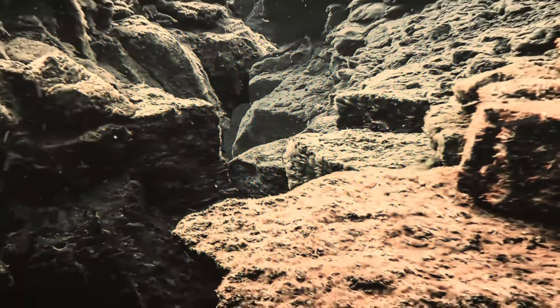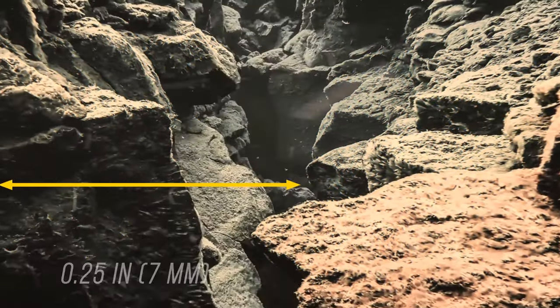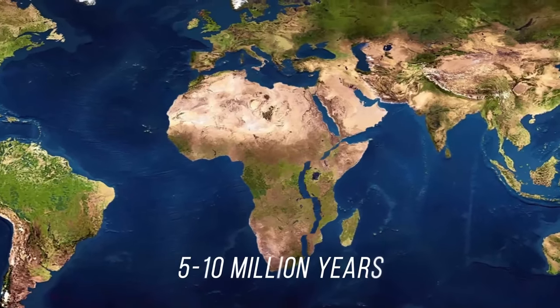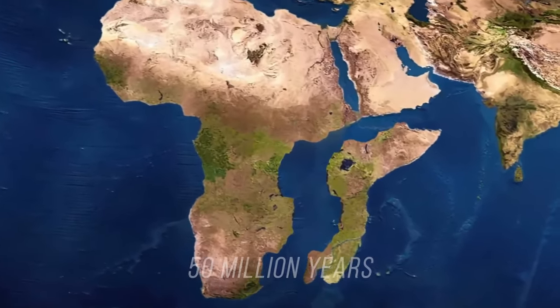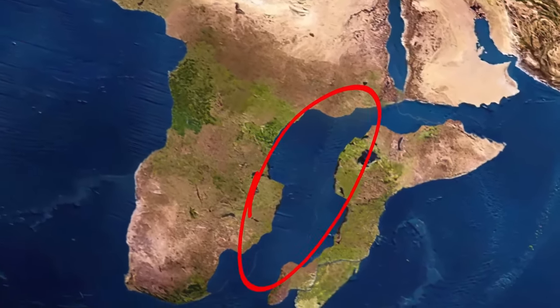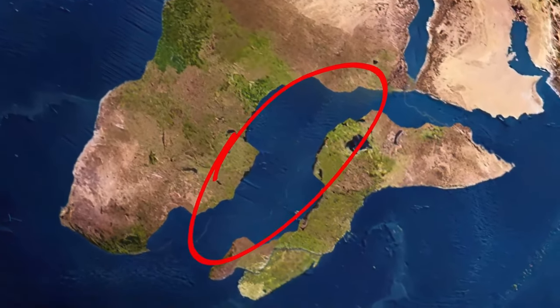The rifting process is a slow one. The present rate is just a quarter of an inch every year. Scientists estimate that the split will occur in 5 to 10 million years, though some experts place this event 50 million years into the future. The end result will be two African subcontinents, separated by a body of water that will become our planet's sixth ocean.